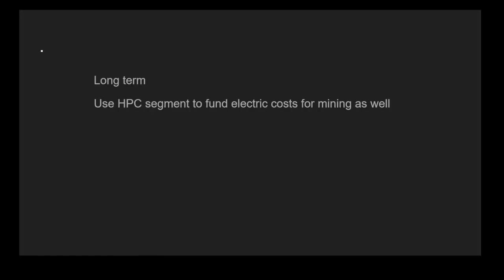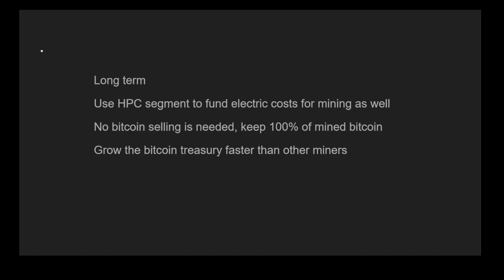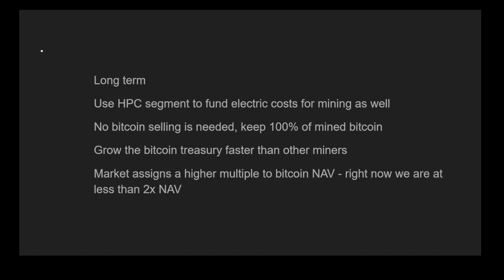Long term, this is what I expect: HUT can use the HPC segment to fund energy costs for mining, meaning it doesn't have to sell any mined Bitcoin and can keep 100% of it. This would allow it to grow its Bitcoin treasury faster than other miners, and the market is probably going to assign a higher multiple to its Bitcoin NAV. Right now we're at less than 2x Bitcoin NAV, with 56% of the market cap in Bitcoin. Tons of value will be created if a higher multiple is reassigned, and BTC per share could grow without dilution. Let me know your thoughts and questions in the comments below.